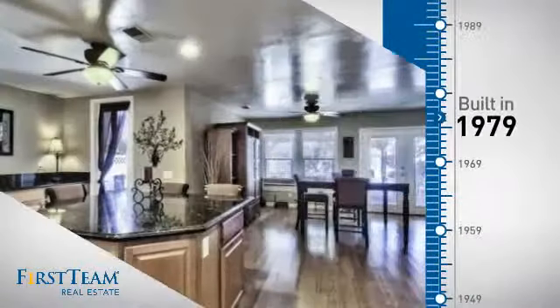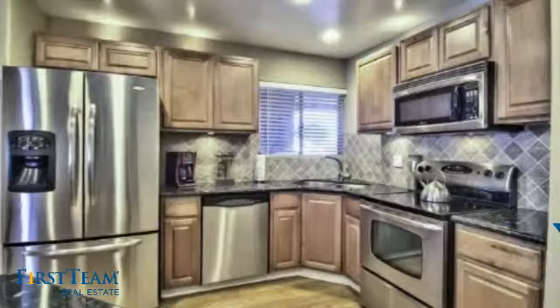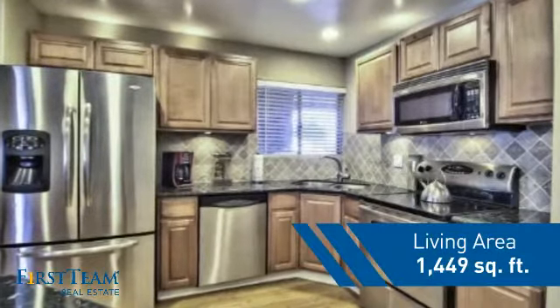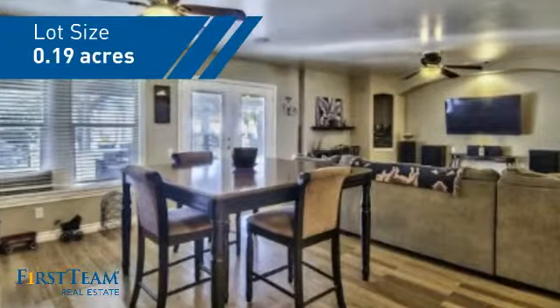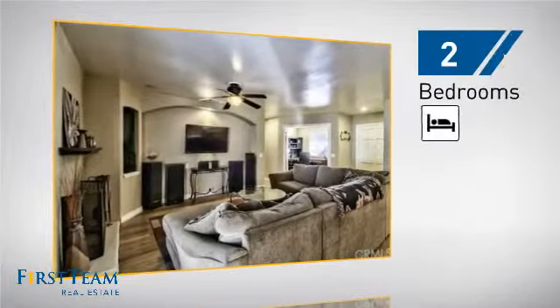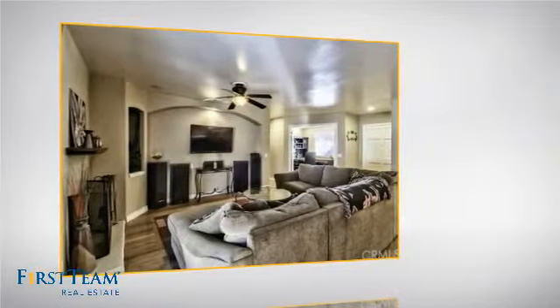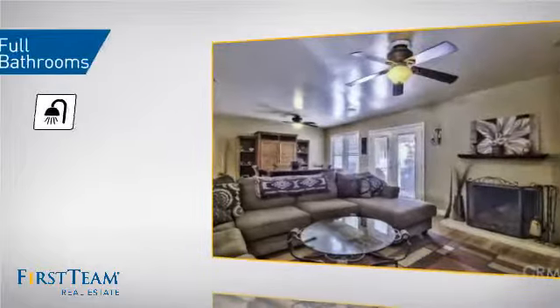This property was built in the late 70s and features over 1,400 square feet of space, giving you a spacious layout to play host or kick back and relax after a long day. Inside you'll find two bedrooms so you always have a private space to come home to, as well as two full bathrooms.